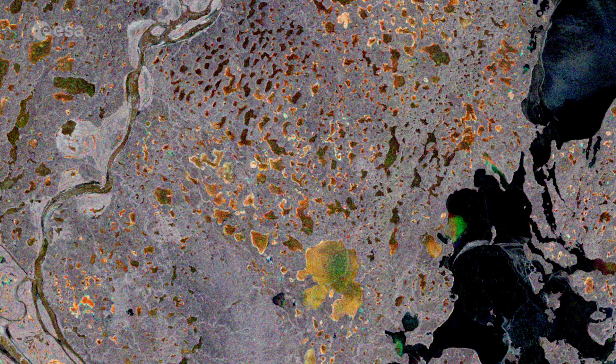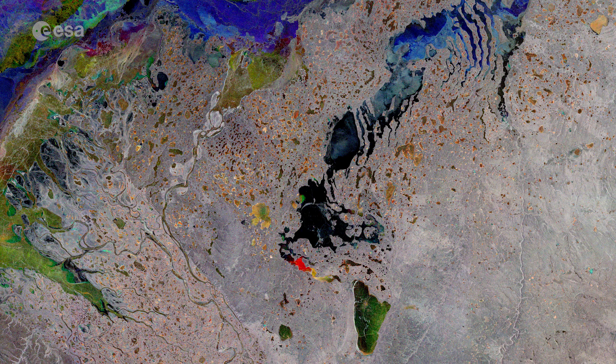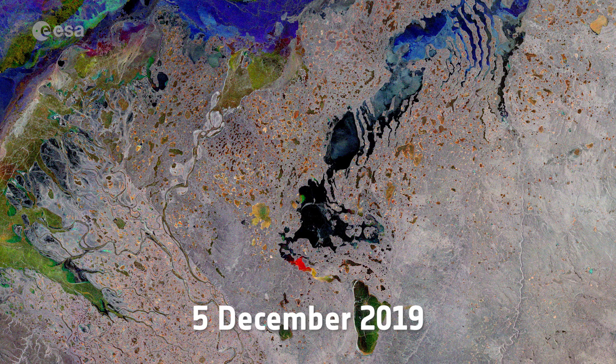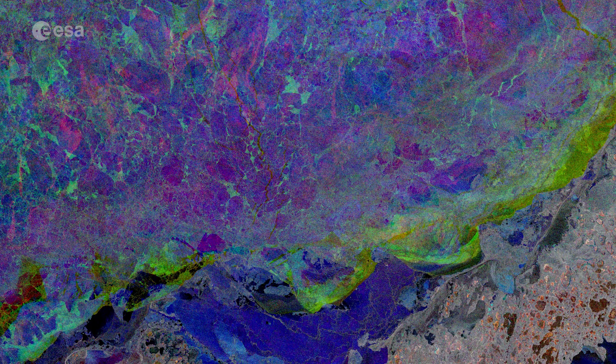This wintry image combines three radar acquisitions from the Copernicus Sentinel-1 mission to show changes in land and water surfaces between three acquisition dates: the 18th of November 2019, 5th of December 2019, and the 10th of January 2020. In the top of the image, parts of the frozen Arctic Ocean can be seen. The different colors are due to the movement and cracking of sea ice between the acquisition dates.